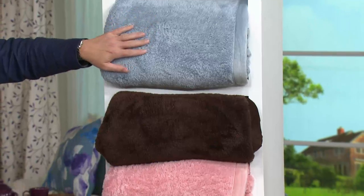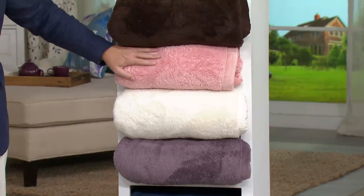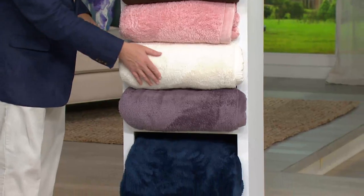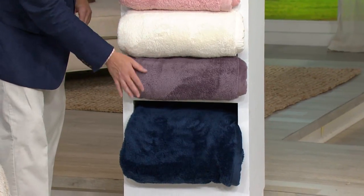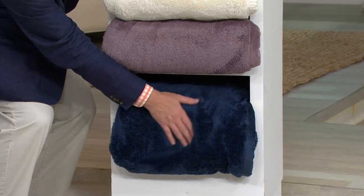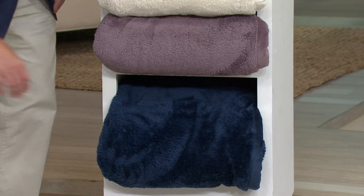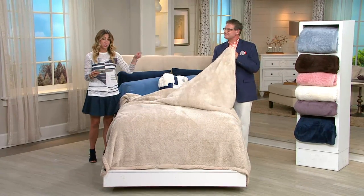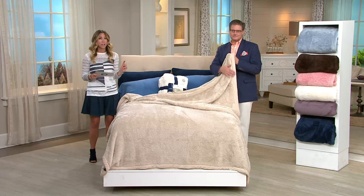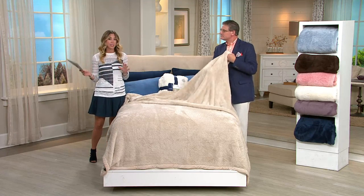We also have the queen size and the twin available. Because this is oversized, here are the size measurements: your twin is 64 by 90 inches — at $18, you're saving $10 with the clearance price. Your queen size is 94 by 90, running $26 at the clearance price. And the king, in the two colors remaining, is 110 by 90 at $29 — $14 off.